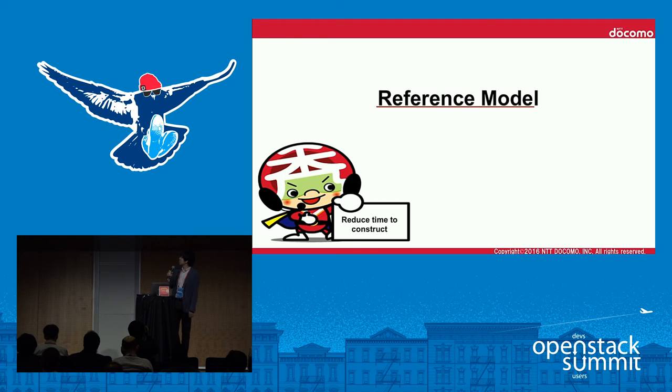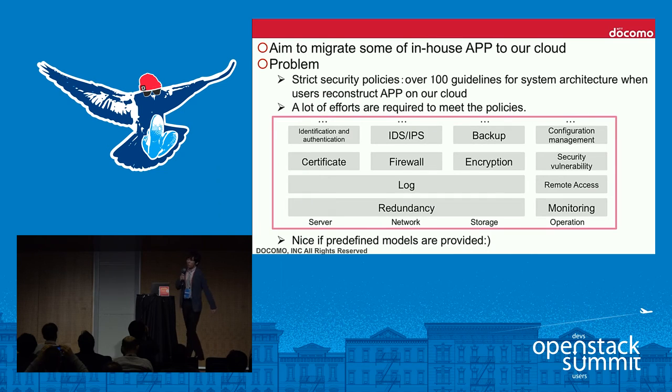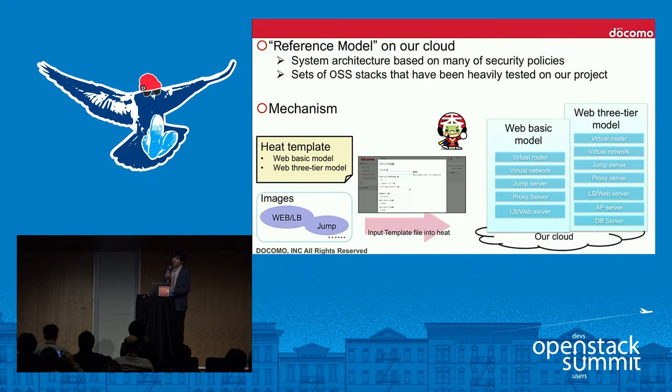I'm Kojo Amanos and I'll explain the reference model first. In order to migrate some in-house apps to our cloud, we have over 100 security guidelines for security governance. A lot of effort from users is required to meet these policies when reconstructing apps on our cloud. To reduce this burden, we proposed predefined models called reference models. A reference model is a system architecture based on many security policies, and it deploys sets of open-source software stacks that have been heavily tested on our project.